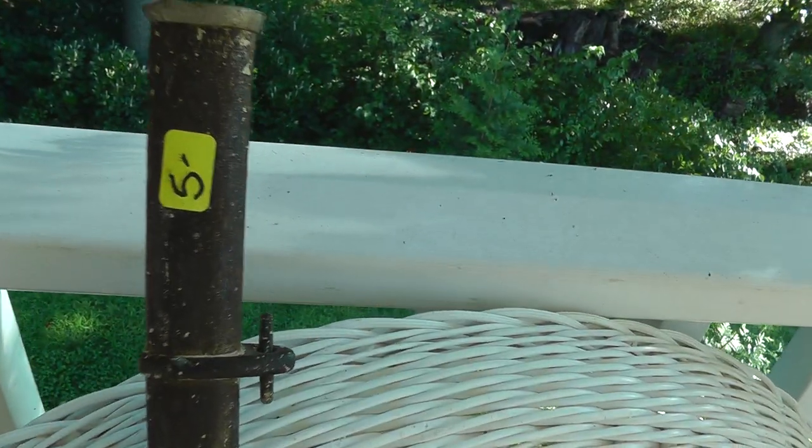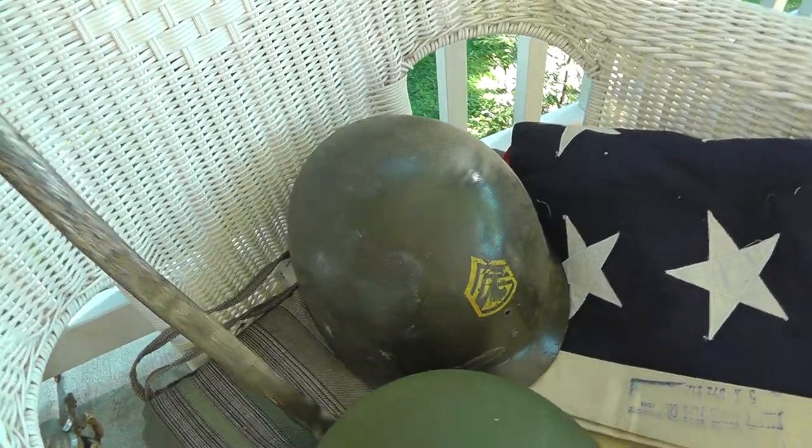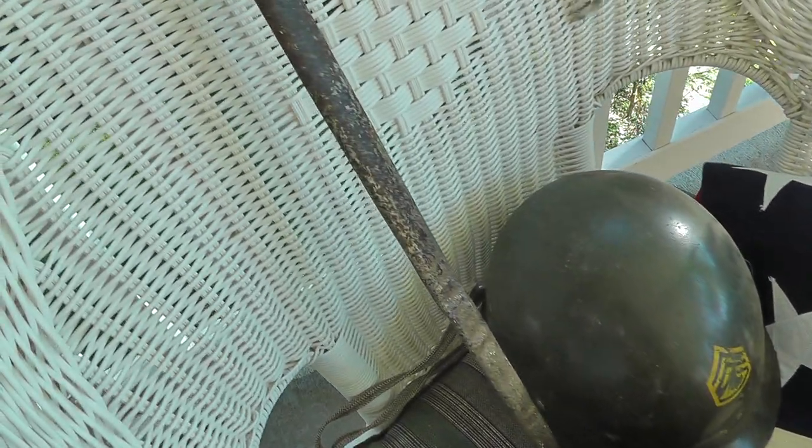I got a sword scabbard for $5. Not sure what it fits, but there's a whole lot of swords out there needing scabbards. That's probably a $40 scabbard right there.